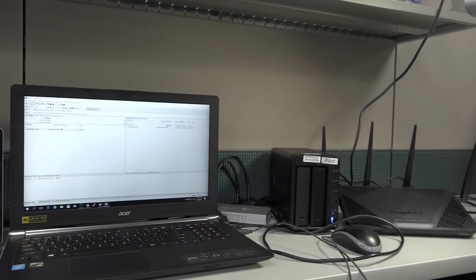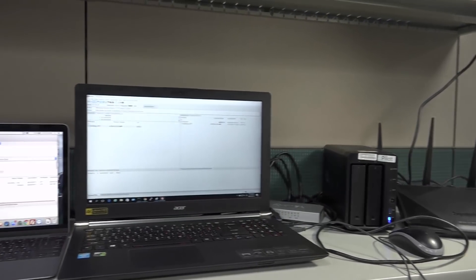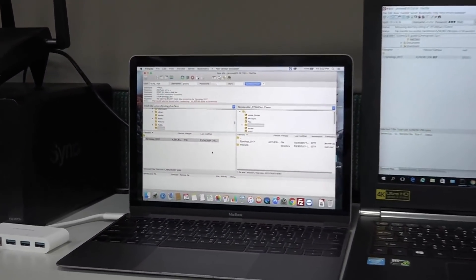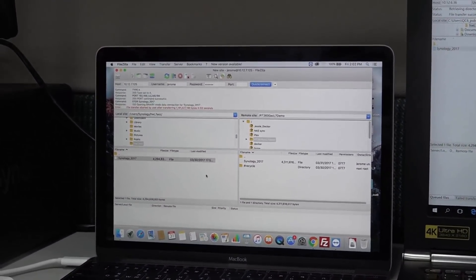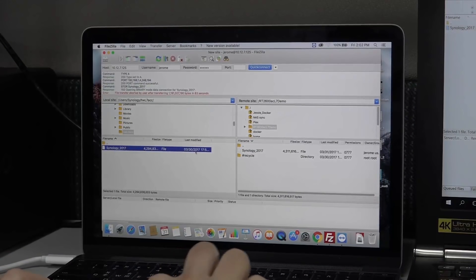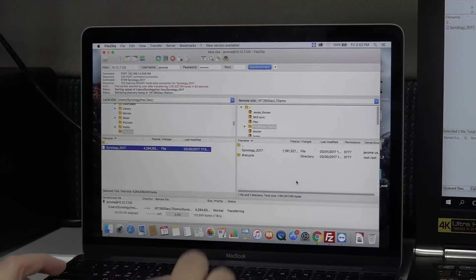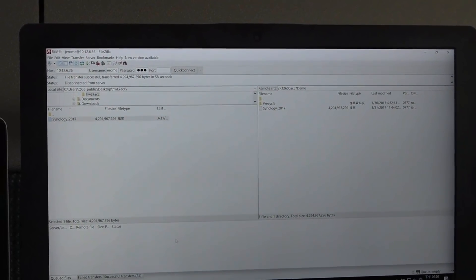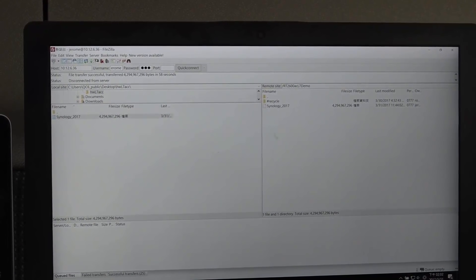On the right side, we have a laptop connected to the router with hardware acceleration enabled, and on the left side, we have a laptop connected to the router with hardware acceleration disabled. The same FTP client is already installed, and the same identical files are saved on the local drives of both laptops. Now we'll go ahead and start uploading the files by dragging and dropping from the local drive to the remote destination.